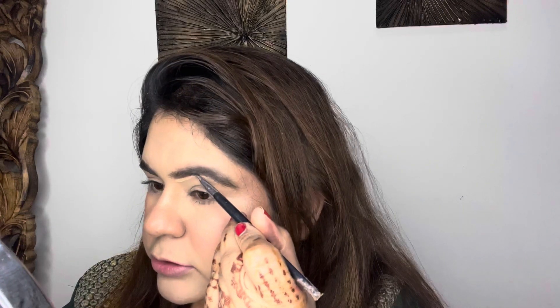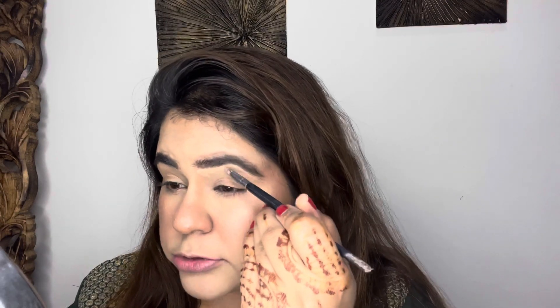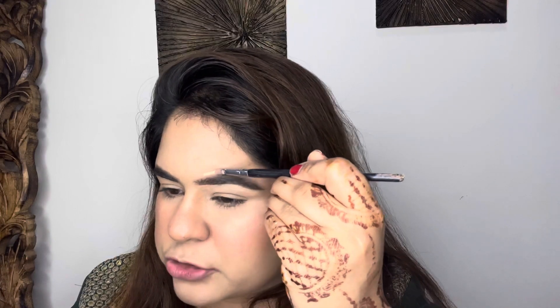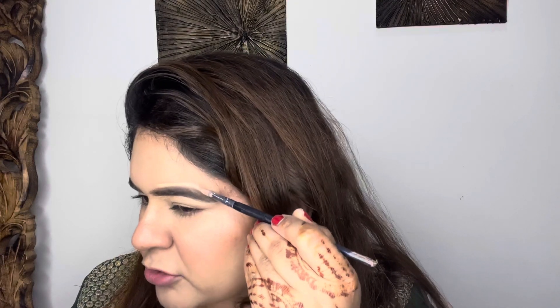After applying the pencil I will use the spoolie to shape the brows. You can see a lot of difference — it depends how you want your brows to look. It will not look fake at all. If you want to clean up excess and give more definition, take some concealer on a small flat brush and use it just under your brow and blend it downwards. For beginners, I would suggest keeping it natural — if you try to do too much you might mess it up.